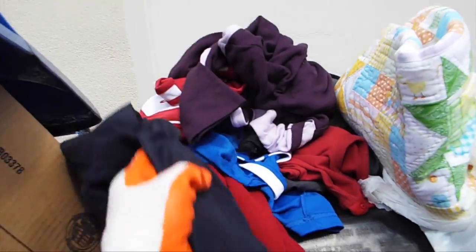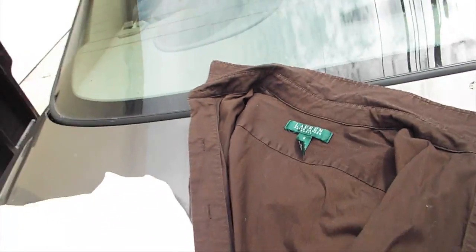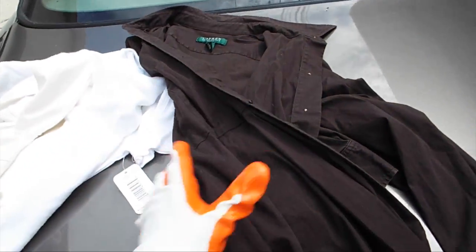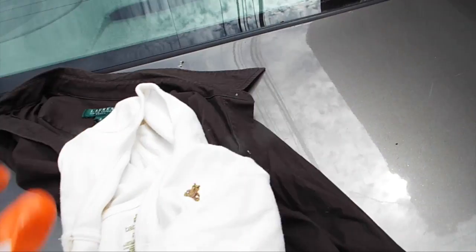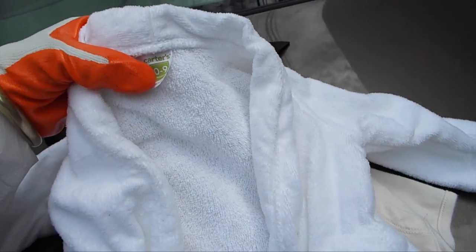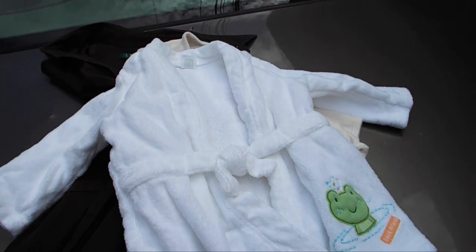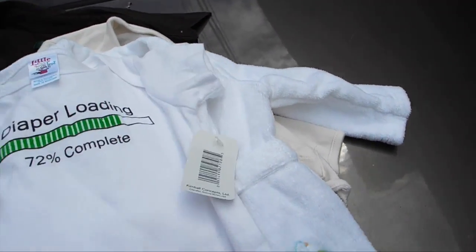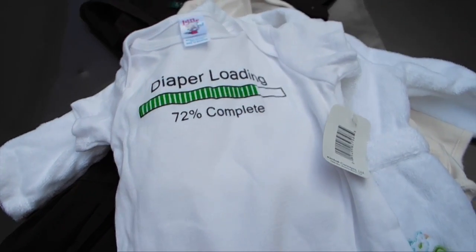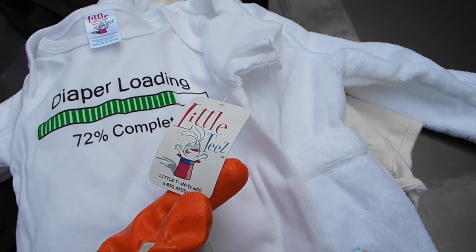Over here is a pile of clothes and I took out the ones I wanted. I have this really cool Ralph Lauren size eight dress, which is my size — yay! I also have this cute Baby Gap jacket, a Carter's zero-to-nine-months bathrobe for a baby, and this really cool 'diaper loading 72% complete' little teeth onesie — and look guys, it's brand new, still with the tag on it!